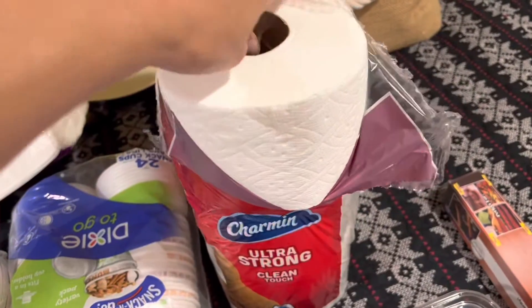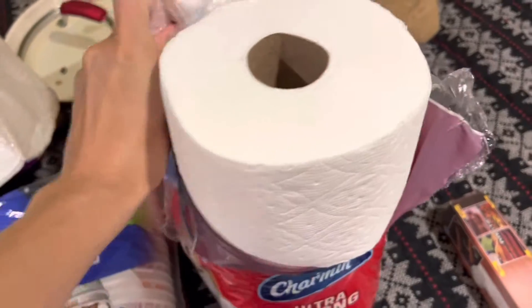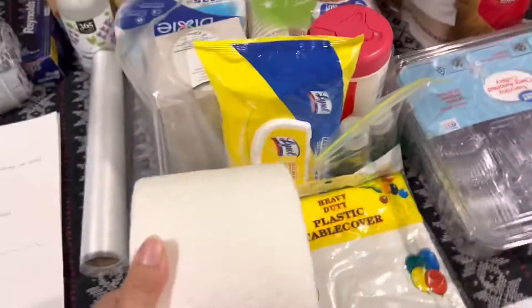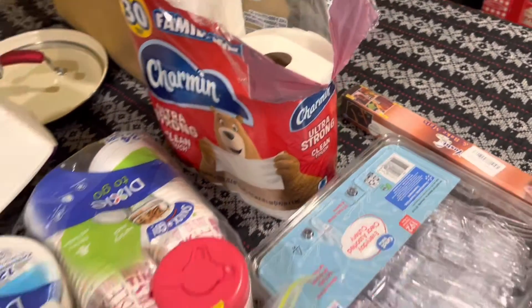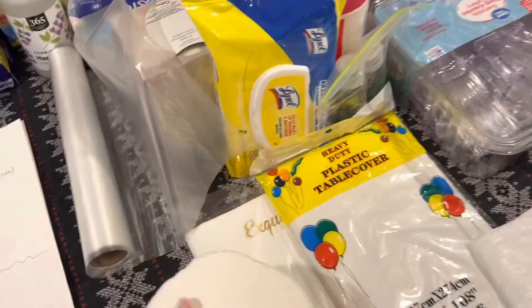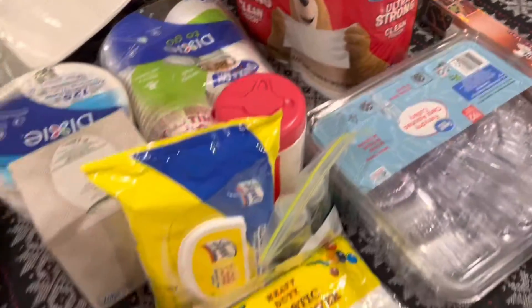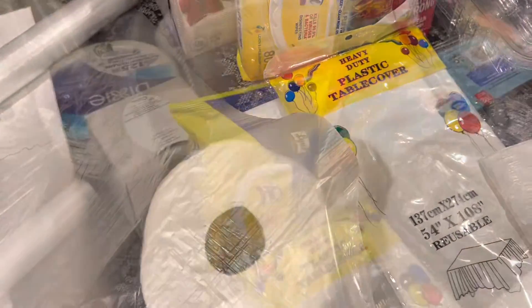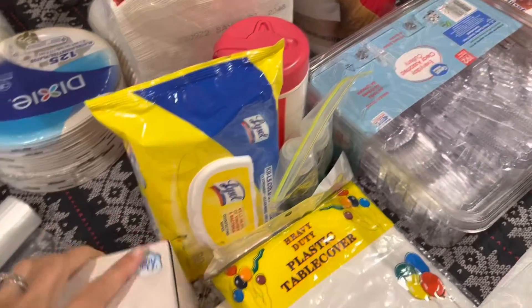Next, we need toilet paper. If you're going to a hotel you will have toilet paper and probably Bounty too, but I always take extras and the better kind because it's more absorbent. What I do with toilet paper is take a roll or however many I need and put it in a plastic bag to keep it clean, then place it in the main bag.